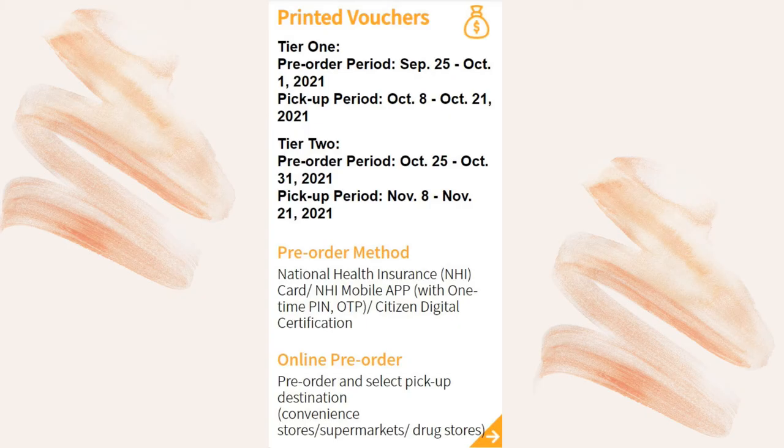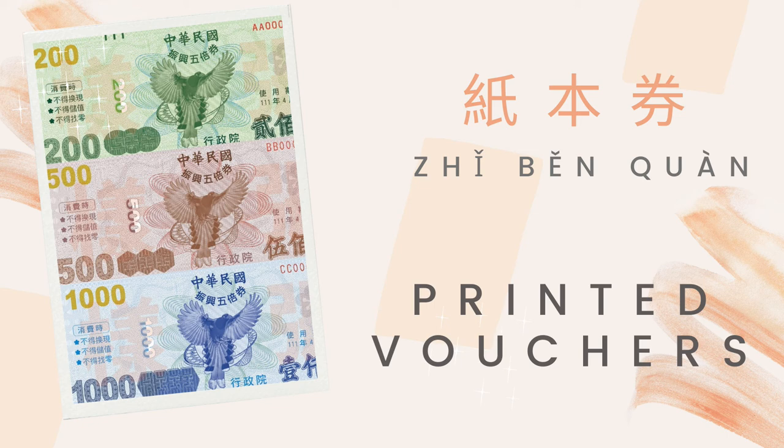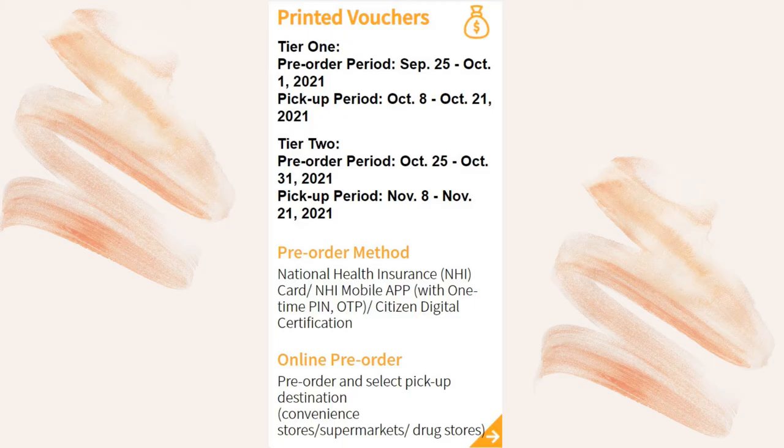If you don't like digital vouchers, you can choose printed paper vouchers. How do you say that in Mandarin? 纸本券 (zhǐ běn quàn).